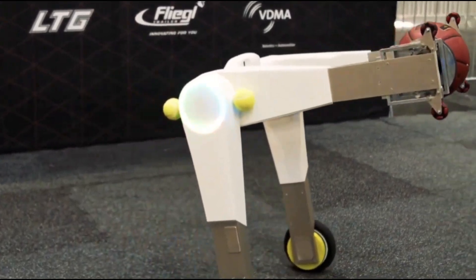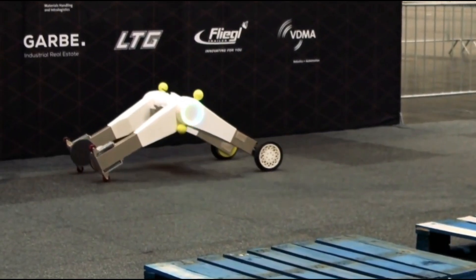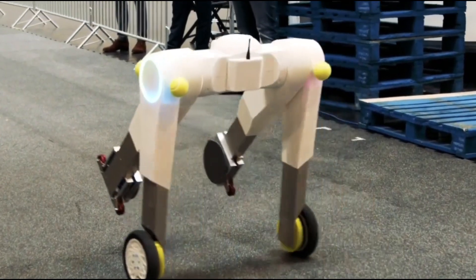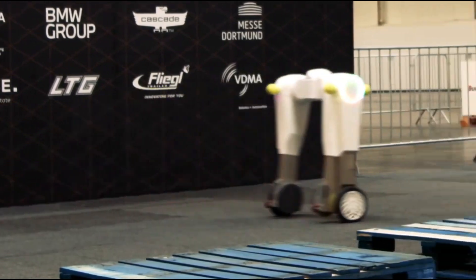Evobot isn't just about balance — it also has two arms with grippers, so it can pick up and carry items. This makes it useful in warehouses and logistics. It can even move trolleys and carts, making it more versatile. Right now, it's a prototype for testing new technologies, but there's a lot of potential for it to be used commercially in the future.